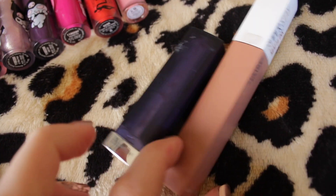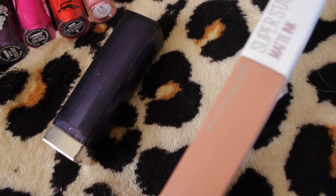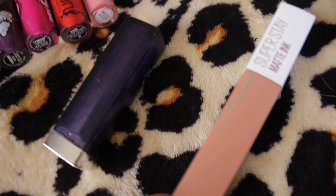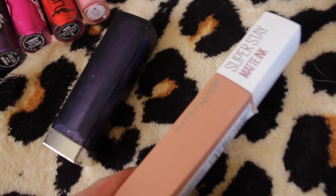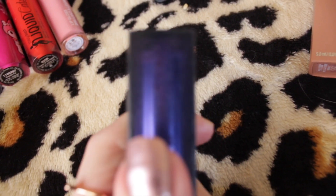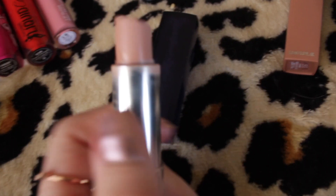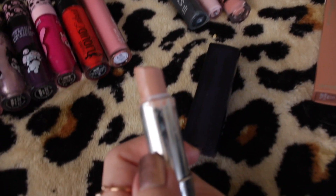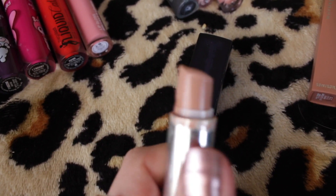I have two Maybelline lip products. This is the Super Stay Matte Ink in the shade Driver — it is just a really good liquid lipstick from Maybelline, I've repurchased this probably twice. It's a really beautiful warm light brown shade and it is sticking around. And this Maybelline lipstick in the shade Nude Thrill — I've repurchased this probably three or four times. It has remained a very tried and true nude lipstick. When in doubt, go with Nude Thrill.